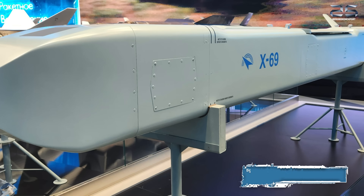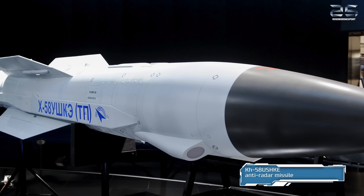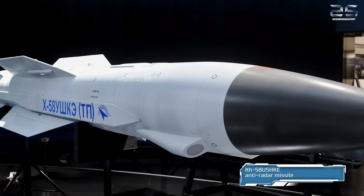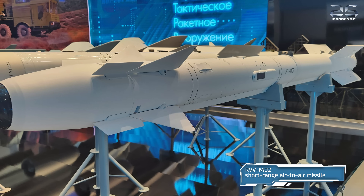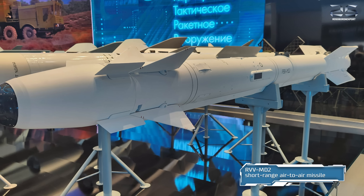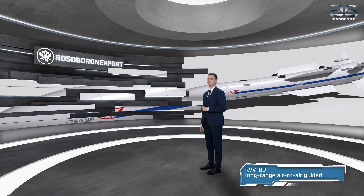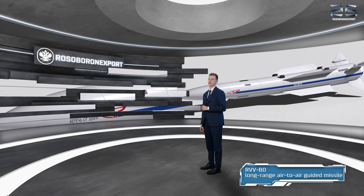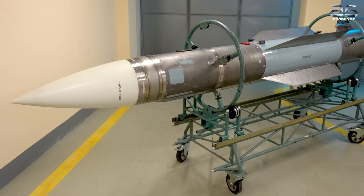The armament for the Su-57E displayed at the airshow includes internally-carried weapons: the Kh-69 air-to-surface cruise missile, Kh-58 UShKE anti-radar missile, Grom-E1 guided missile, and the effective R-MD-2 short-range air-to-air missile specially designed for the Su-57E. Also on display is the unique R-37M long-range air-to-air guided missile with a range of up to 200 km.